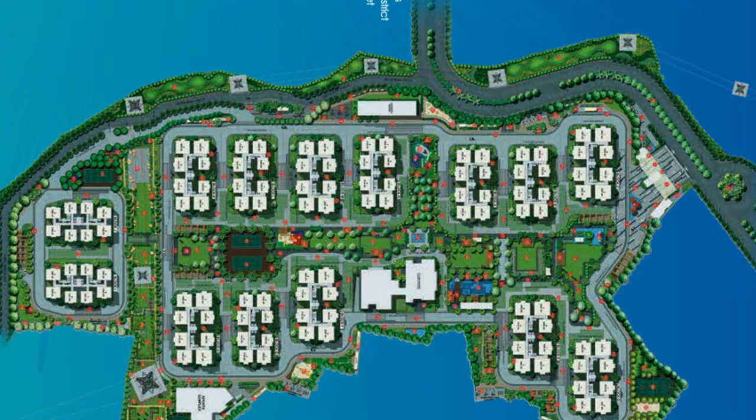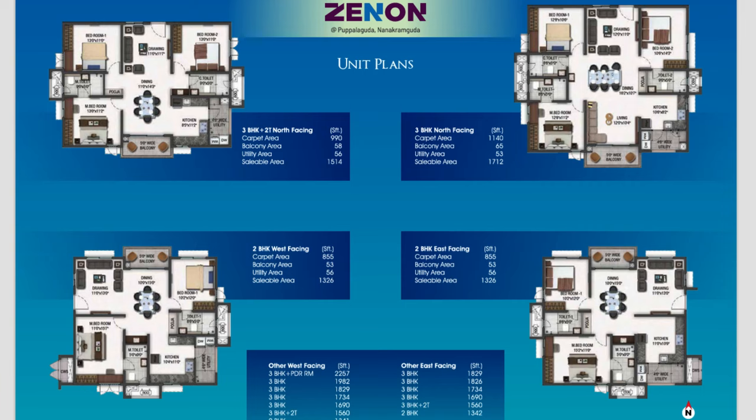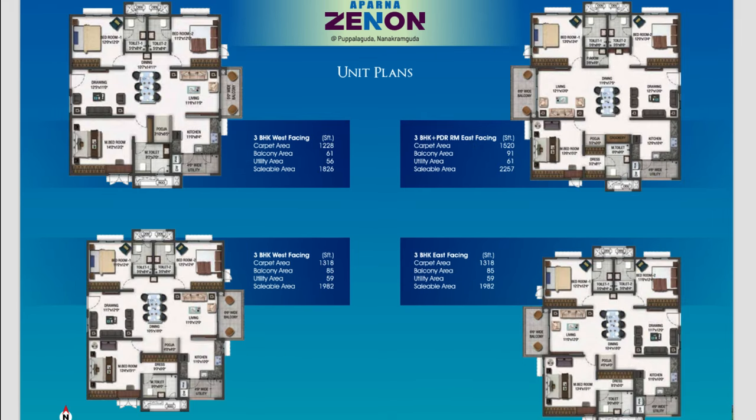This is the site layout — as you can see, these are the 13 towers and you also have the clubhouse with huge greenery and tennis courts inside the community. These are some of the unit plans, which include two BHK units, two-three BHK plus two toilets, and many other options. You can pause the video and explore the site layout as well as the floor plan and dimensions of each unit. The three BHK options are 1,826, 1,982, and 2,257 square feet.